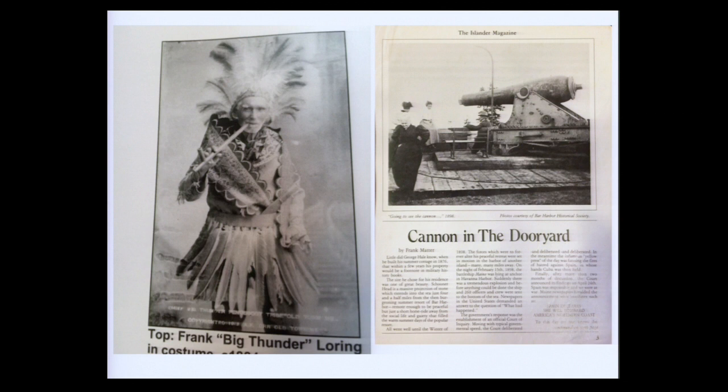Frank was a shrewd businessman and one hell of a cynic. He had a good idea of what the summer people thought was authentic Indian, and boy did he give it to them. He used the name Big Thunder and performed made-up ceremonies in quote native dress, with an ostrich feather headdress and a boa constrictor sash — made, of course, from native Maine ostriches and boa constrictors. This is one of my favorite stories, maybe because I'm a little cynical.